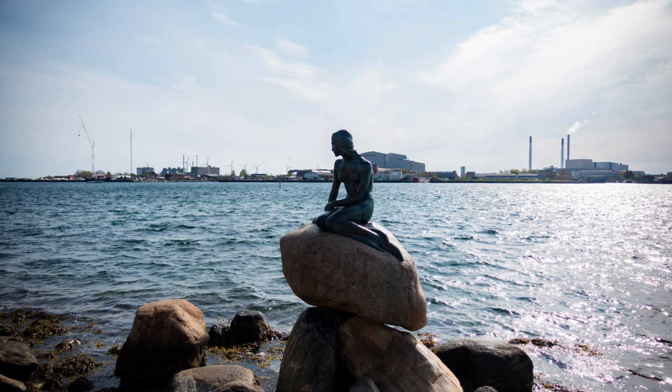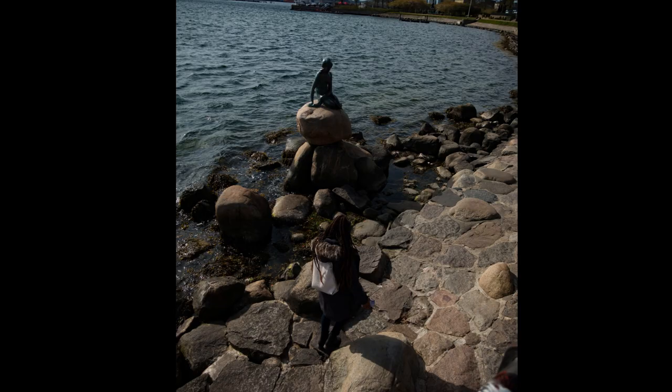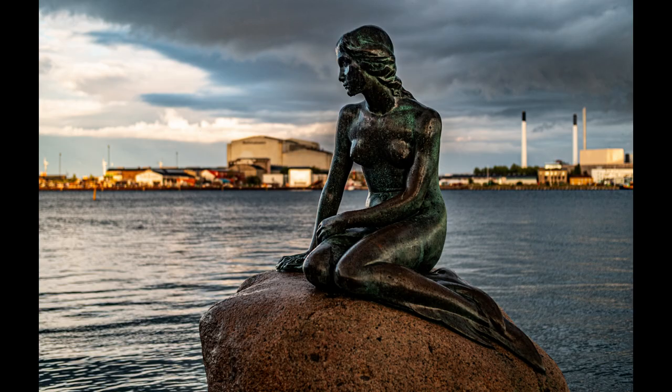The Little Mermaid statue is located in the harbor of Copenhagen and is easily accessible by foot or bike, with boat tours also passing by. The area around the statue can get crowded with tourists, so it's best to visit early in the morning or later in the evening. The statue has been the target of vandalism and theft several times and is now monitored by security cameras. Visitors are not allowed to climb on or touch the statue.